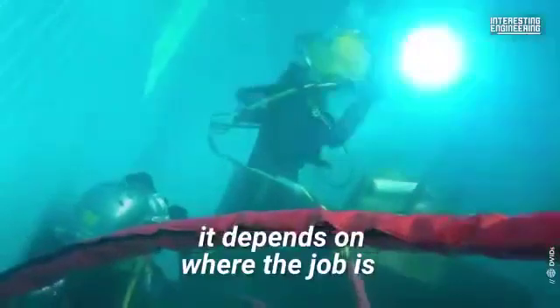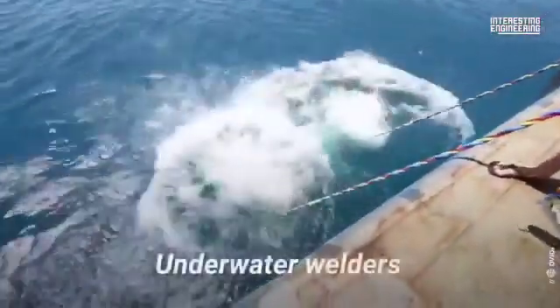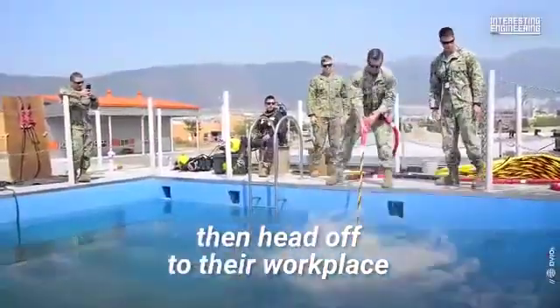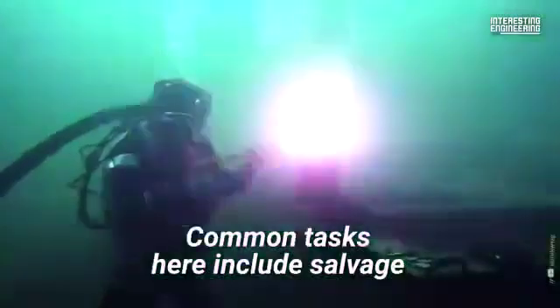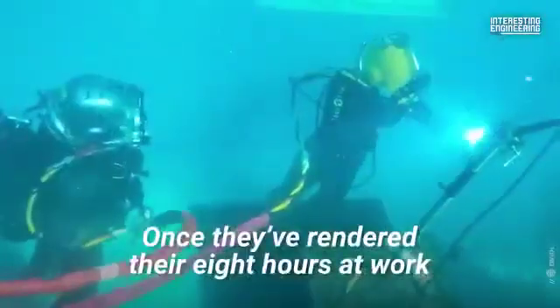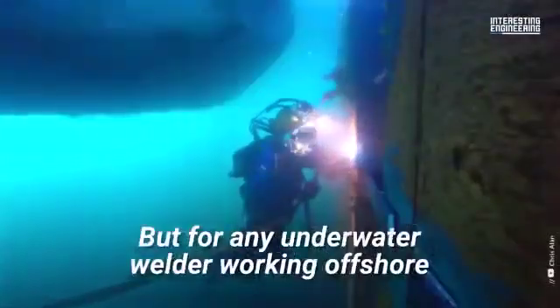Well, it depends on where the job is. Underwater welders who work inland start their day pretty much the same as any other person — they get up, get ready, then head off to their workplace, which could be at a lake, river, or dam. Common tasks here include salvage, rescue, as well as the maintenance and repair of facilities such as docks. Once they've rendered their eight hours at work, they're free to go home.